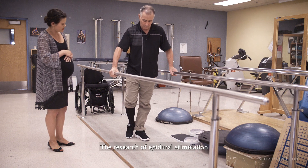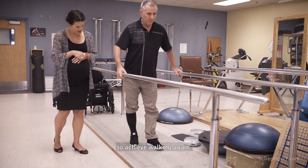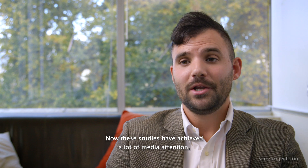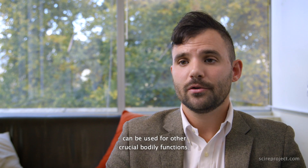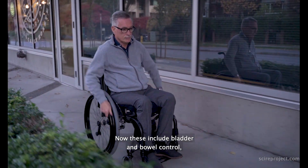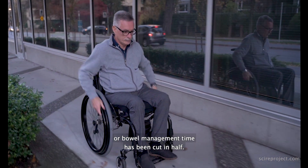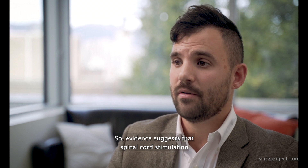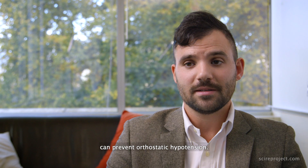The research on epidural stimulation has primarily focused on the ability to achieve walking again. These studies have received a lot of media attention, but epidural stimulation can also be used for other crucial bodily functions. These include bladder and bowel control, and bowel management time has been cut in half. Another area is blood pressure control — evidence suggests that spinal cord stimulation can prevent orthostatic hypertension.